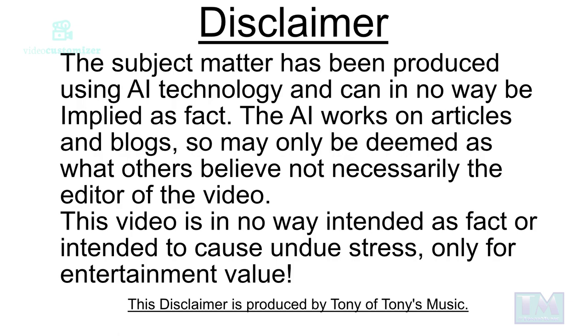Disclaimer: The subject matter has been produced using AI technology and can in no way be employed as fact. The AI works on articles and blogs, so it may only be deemed as what others believe, not necessarily the editor of this video. This video is in no way intended as fact or intended to cause undue stress, only for entertainment value. This disclaimer is produced by Tony of Tony's Music. Thank you.